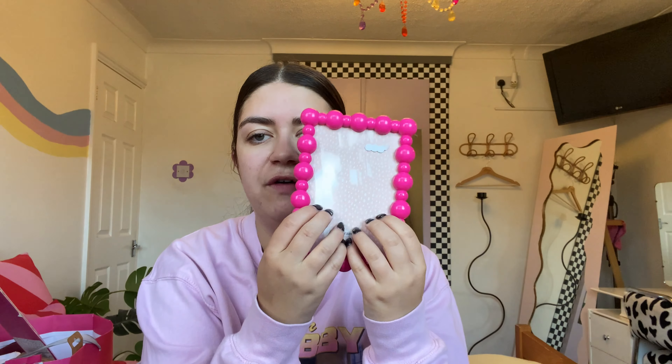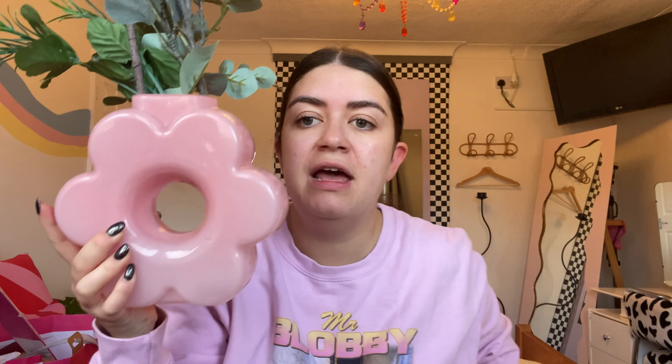My sister gave me some presents. First off is this gorgeous bobbly candle and a picture frame — I need to print off a picture and put that in there today; it'll probably be of Elvie, my baby niece. They also got me this gorgeous pink vase that really goes with my room. I've got fake flowers and leaves in it and I love it.